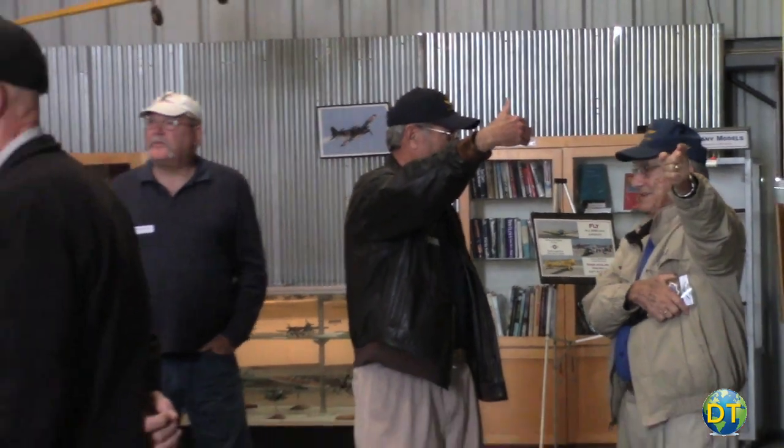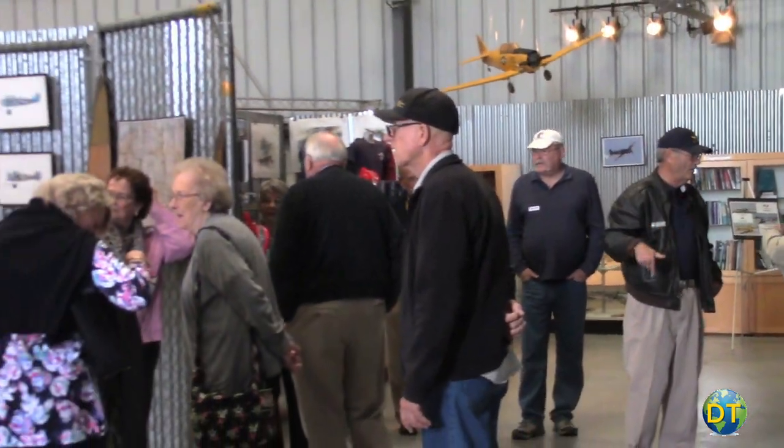I'm Avery Wallace, I'm a docent at the Southern California Department of Air Force. I really enjoy working here, it's a lot of fun, a lot of great guys.